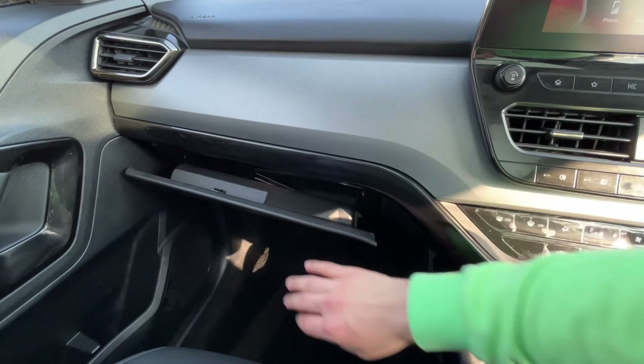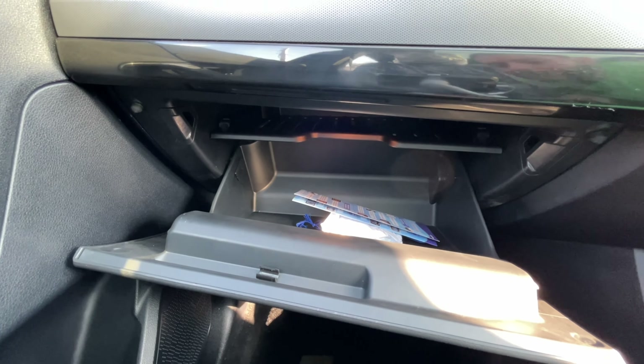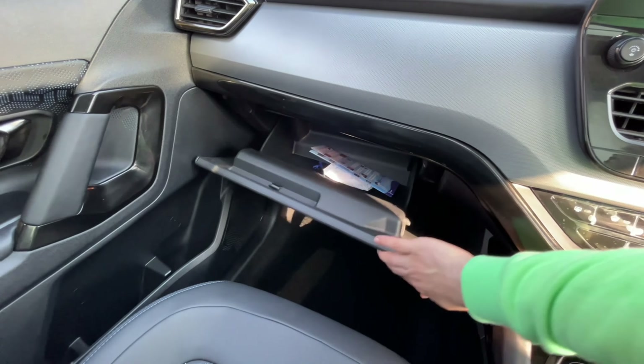This is your glove box, with soft opening. It's a cooled glove box with a light provided and a separate compartment, making it quite practical. Nexon's glove box is arguably one of the best, though.